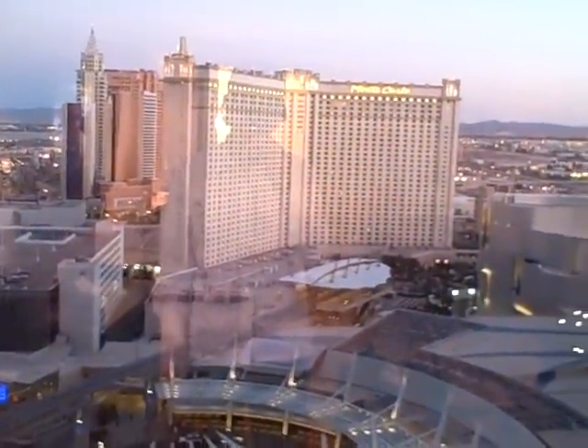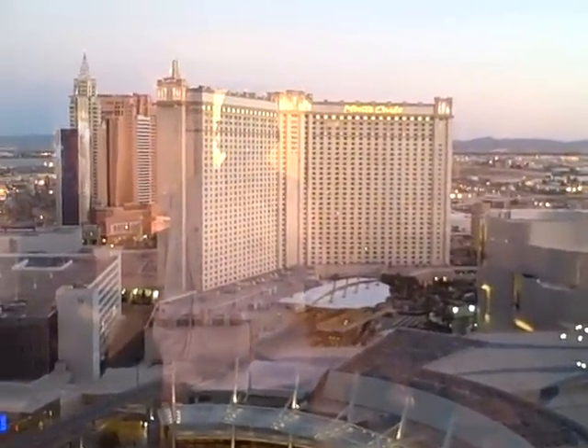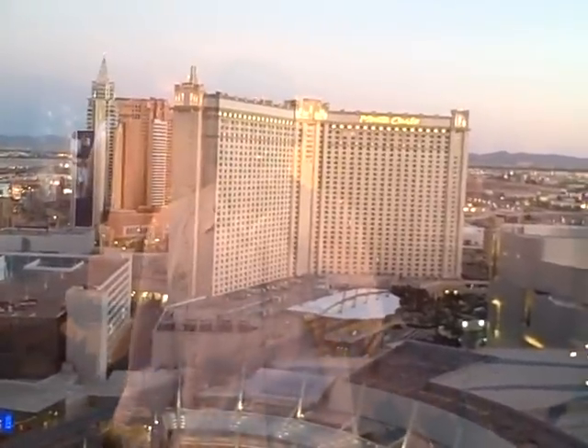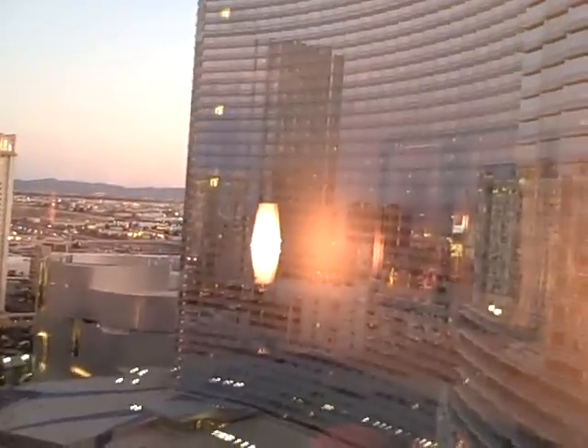This is the view from this particular suite. It's basically looking due south out this window at Monte Carlo. I'm not exactly where I thought I would be, because this is basically the other half of Aria that I'm looking up at. I'm going to try and shut off the lights here.